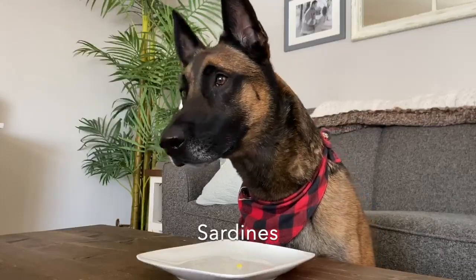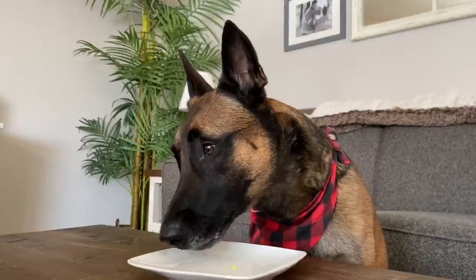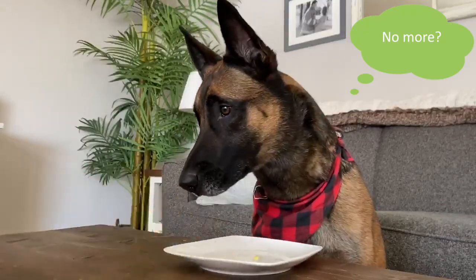Sardines are a great healthy alternative for dogs with allergies. Not only are they high in omega-3 and 6 fatty acids, they can also improve skin and coat health.